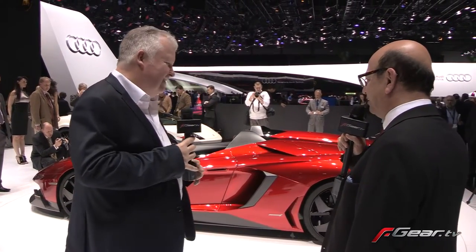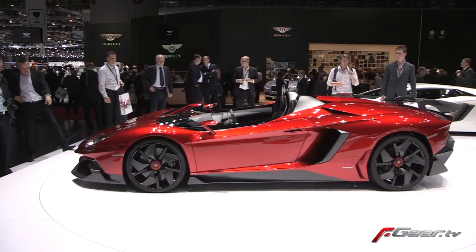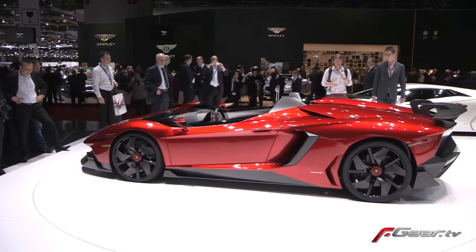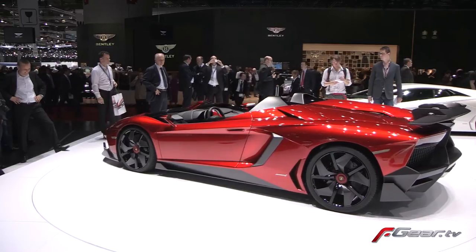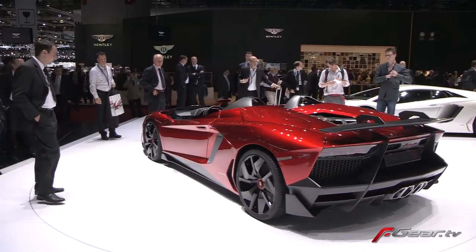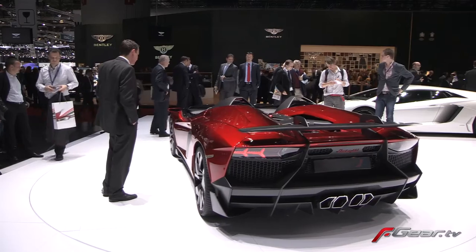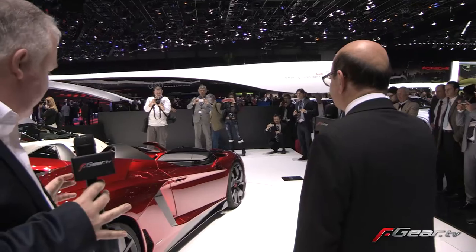It's very, very extreme — an extreme version of the Aventador. I must admit, I saw the photos from the initial launch last night, and Stefan Winkleman, who is a big man, looked petite in this. The scale of the car — I know it's the same length as the standard Aventador — is immense when you take that roof off. And it's so funky.